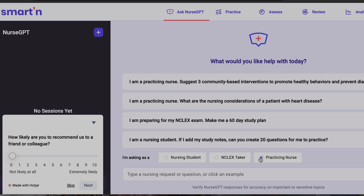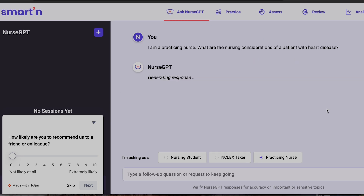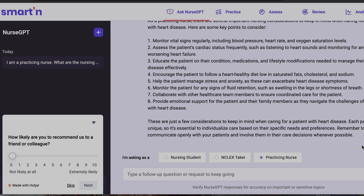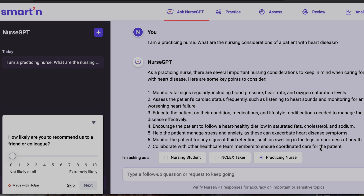To give you a little insight into what NurseGPT looks like — this is my first time using it — I clicked that I am a practicing nurse and chose the question: 'What are some considerations for a patient with heart disease?' You can see it generates a response just like ChatGPT would, giving you a bunch of different considerations. This is great for studying or as a refresher.